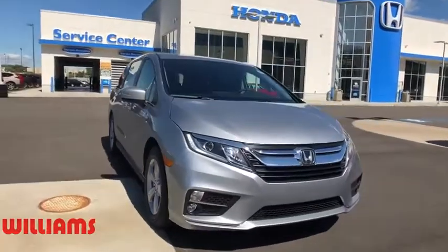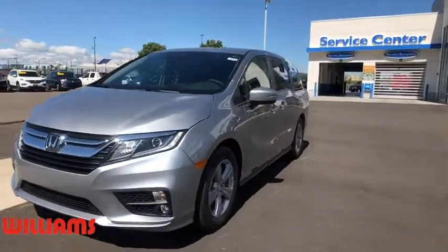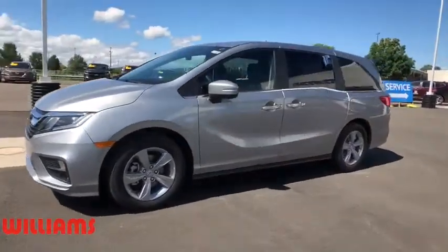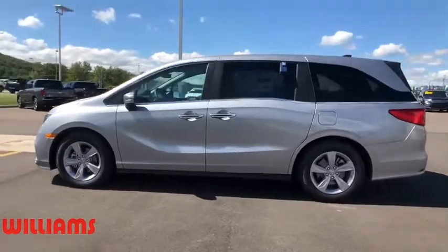Come test drive a 2019 Honda Odyssey. The Honda Odyssey is a showcase of distinguished style, captivating technology, and advanced safety features — a must for all families.